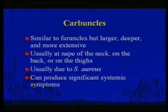Carbuncles are deeper than furuncles and tend to coalesce. Usually caused by staph, they require surgical drainage and can cause systemic symptoms.